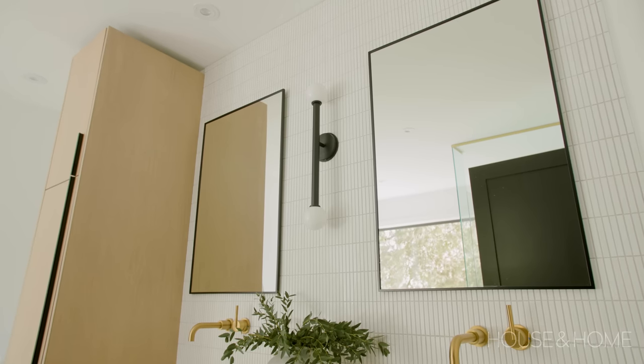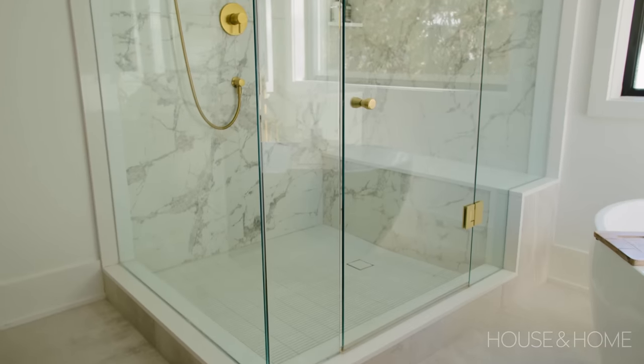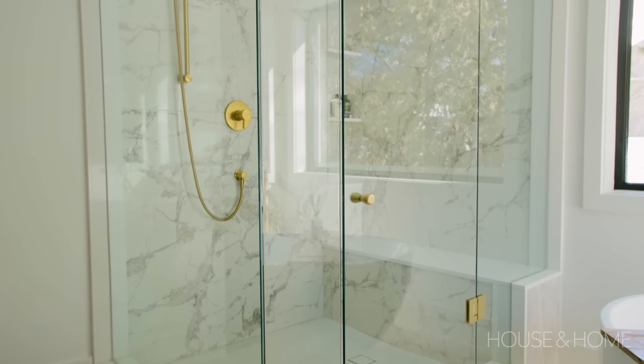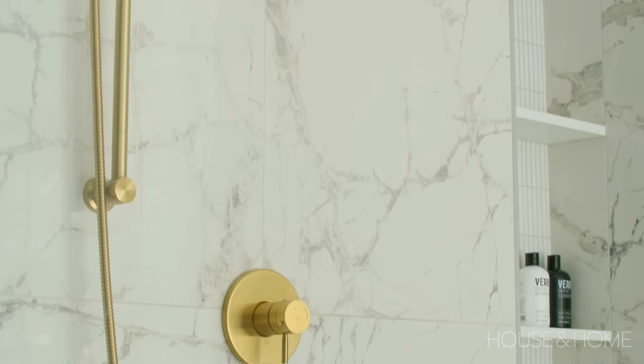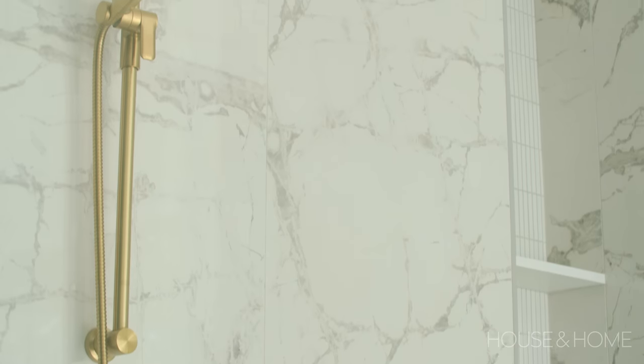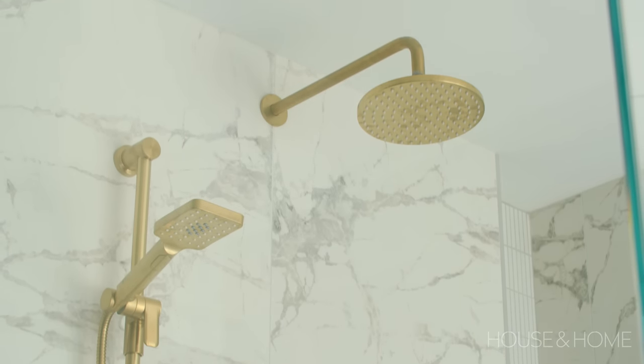We went with a concrete-looking tile in gray with a matte finish — really important in a bathroom so you don't slip on high-gloss tile. In the shower we did a large-scale porcelain tile with gray veining, which ties in the gray tones throughout. I just thought it suited the space beautifully.